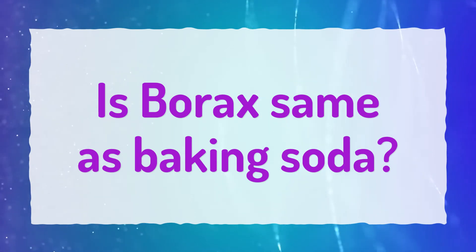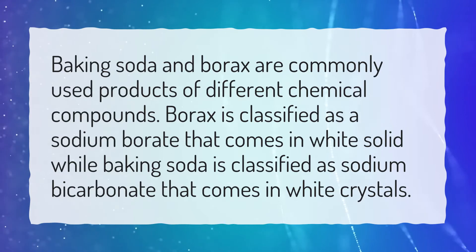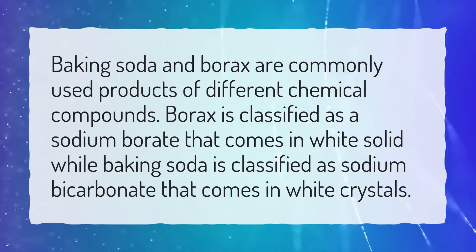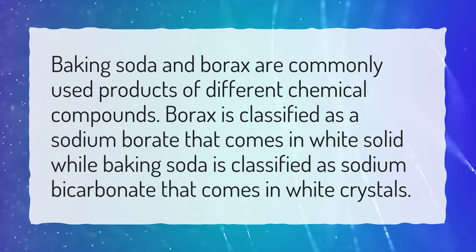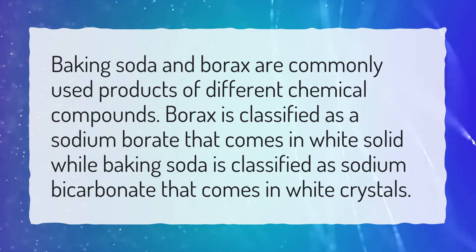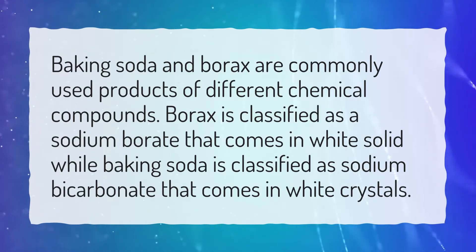Is borax the same as baking soda? Baking soda and borax are commonly used products of different chemical compounds. Borax is classified as a sodium borate that comes in white solid form, while baking soda is classified as sodium bicarbonate that comes in white crystals.